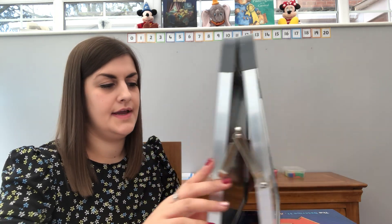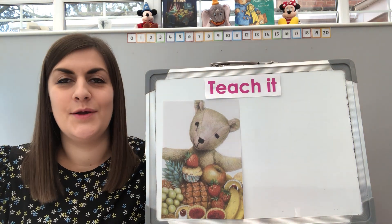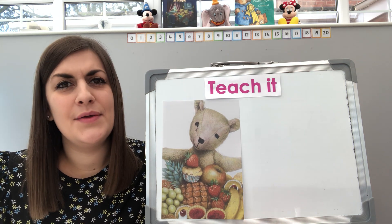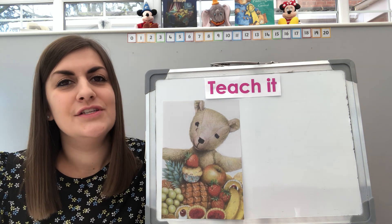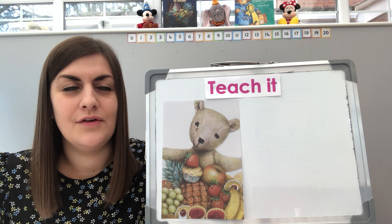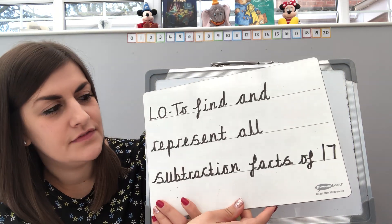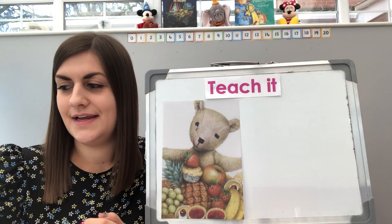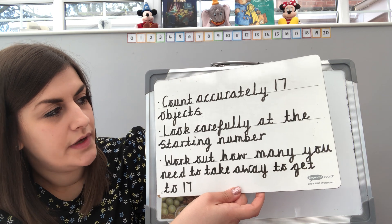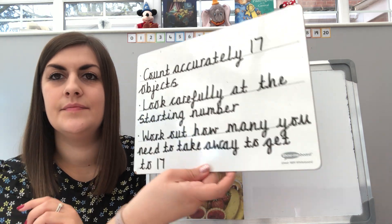Now let's turn my board round for today's teach it. I'm sure you can spot somebody on my board. Now before we get started with that, I'm going to tell you today's learning objective. We are doing some facts again, and we know that you are getting the hang of this really well. So we've got to find and represent all subtraction facts of seventeen. You looked at addition yesterday, so today we're going to be looking at subtraction. To do that, we're going to count accurately 17 objects, look carefully at the starting number, and then work out how many you need to take away to get 17.